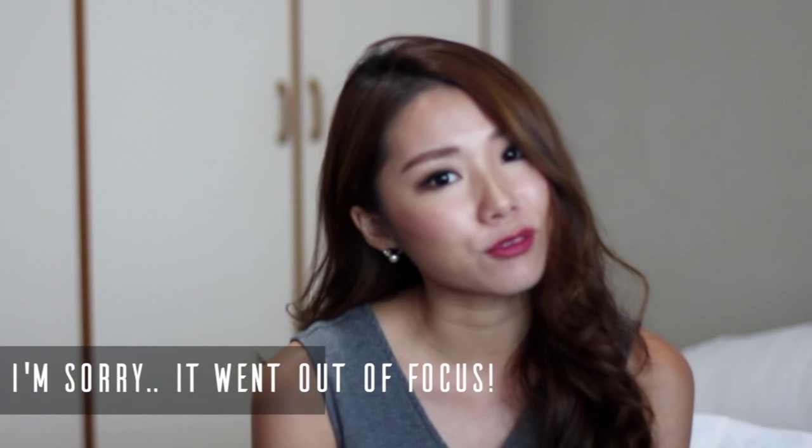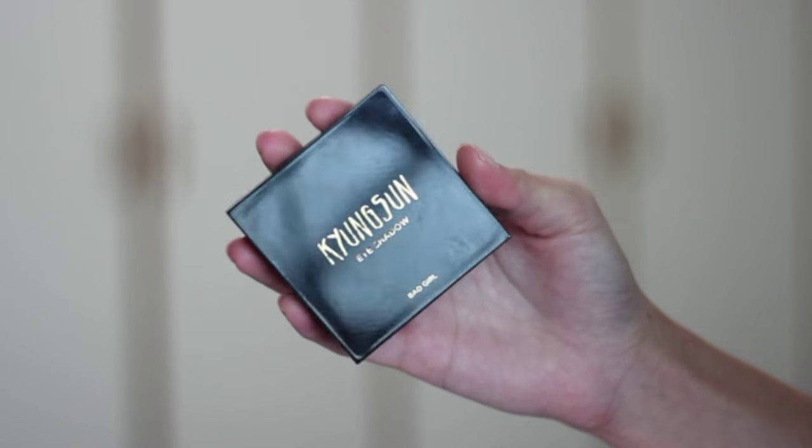Now it's time for makeup favorites! This month I don't have a lot because I really haven't been shopping much. One of my favorites is this eyeshadow palette — it was a surprise gift from Matt. It's the Kyong Sun Eyeshadow Quad called 'Bad Girl' and it's from Mimibox, which is a brand from Korea. Kyong Sun is a YouTuber who does makeup looks and beauty tutorials, and she teamed up with Mimibox to create her own quad.